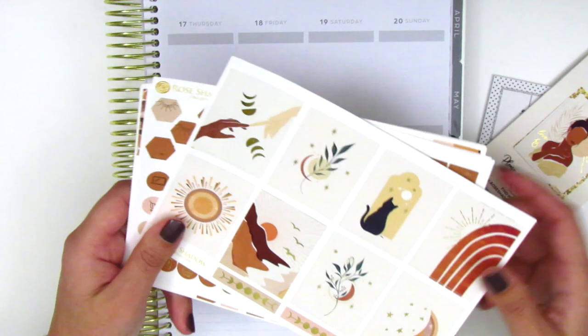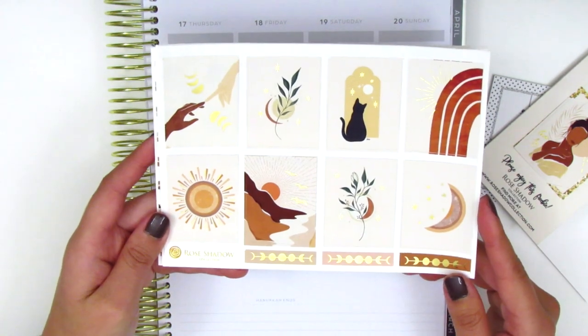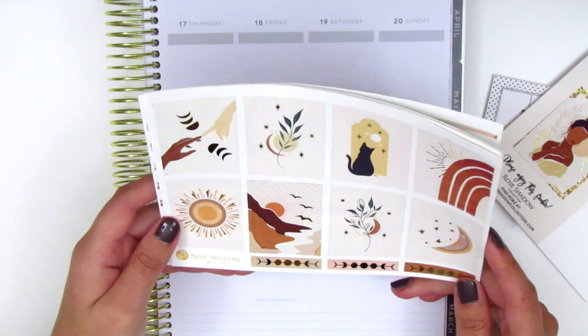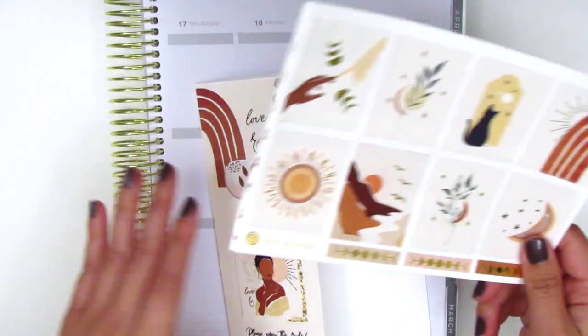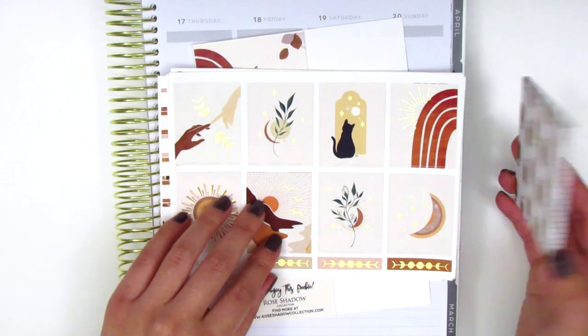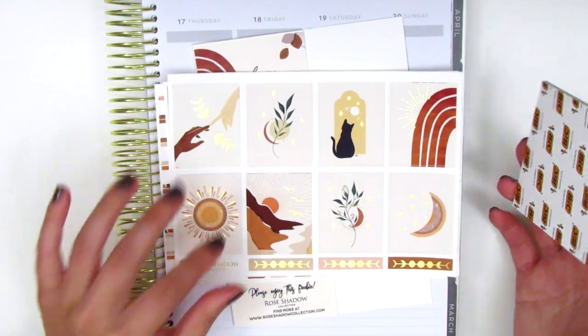I feel like this kit has all the essential elements that I need. I'm so excited to work with it — I'm planning to use it on election week at the beginning of November. That's what I got from Rose Shadow Collection, and like I said, I'm just in love with this. I definitely would recommend her shop for her unique designs and great quality.